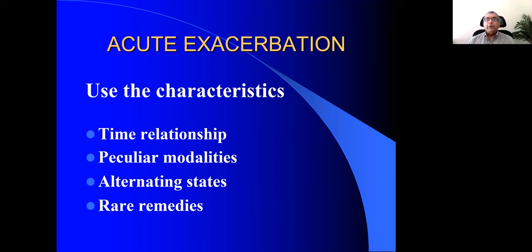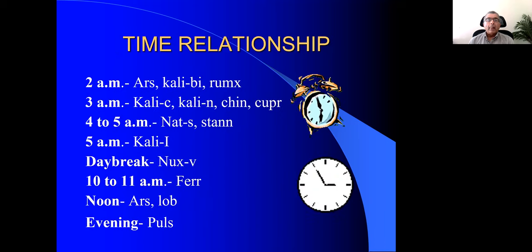As we continue using characteristics in the acute exacerbation, there are other things to look for — like time relationship, peculiar modalities, alternating states, and any rare remedies. Looking at time modalities: a person with bronchial asthma early in the morning at 2 AM — think of Arsenicum album, Kali bichromicum, and Rumex. If it's at 3 AM — all the Kalis, Thuja, and Cuprum metallicum. Cuprum is very important for asthma with its spasmodic action.